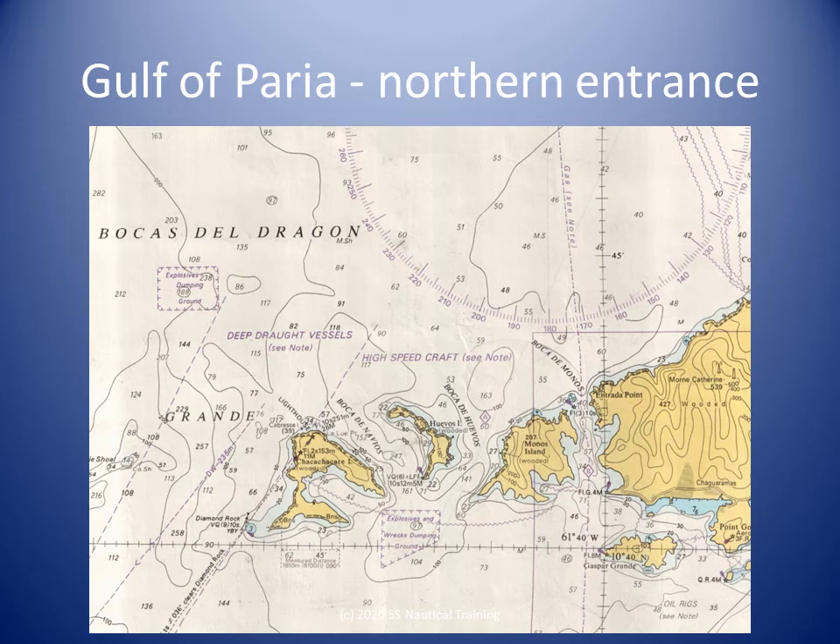The water in the Gulf for several miles outside this entrance has a muddy appearance, and in October the water becomes reddish in color. From November to June, the tidal currents have more effect as the ocean current is then reduced, but they are at times variable due to various river levels.